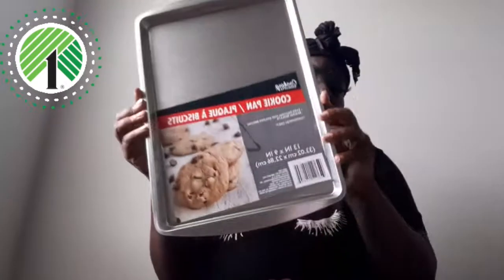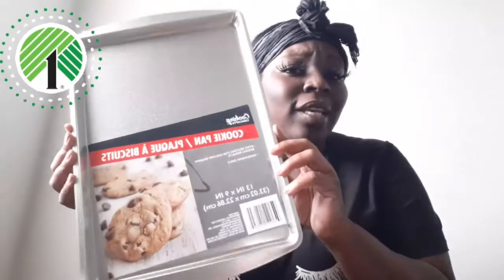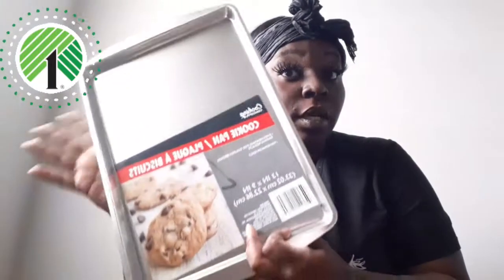I'm just gonna jump into the kitchen stuff that I got. I got one of these cooking pans — these are perfect for cookies or just baking anything. I've even put flatbread and pizzas on cookie pans like this and it works perfect. One dollar — you can't beat a dollar. The theme I've got going for the kitchen is kind of like a black, white, gray kind of theme.